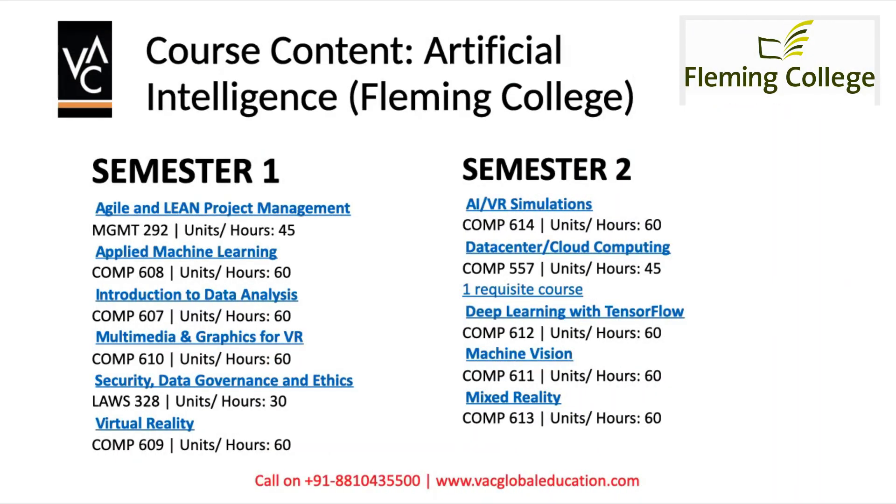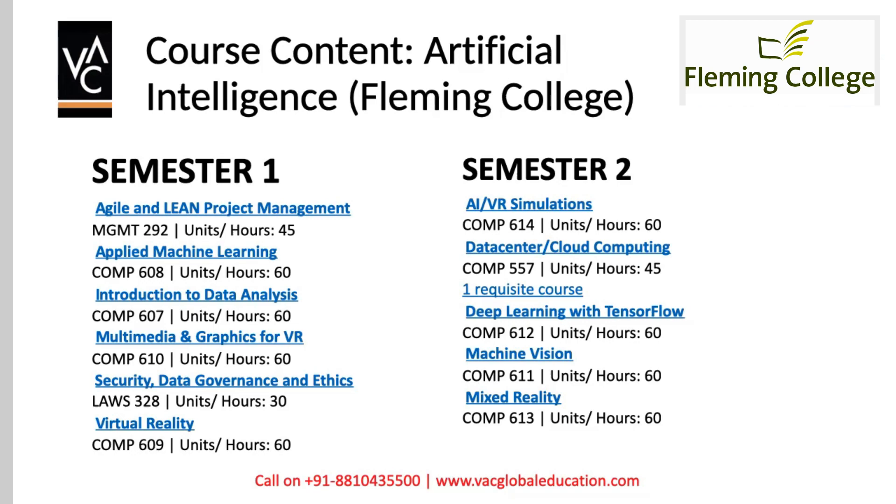Now, what is the course content of this program? In Semester 1 you are looking at: Agile and Lean Project Management, Applied Machine Learning, Introduction to Data Analysis, Multimedia and Graphics for Virtual Reality, Security, Data Governance and Ethics — this is very important as Facebook and Google are facing a lot of challenges here — and Virtual Reality as a specialization. For Semester 2, you study AI and VR Simulations, which gives you a real-time feel of how AI and Virtual Reality works, plus Data Center and Cloud Computing.